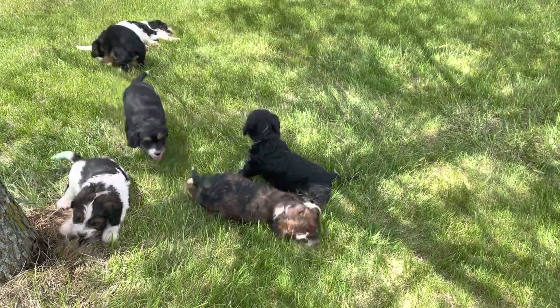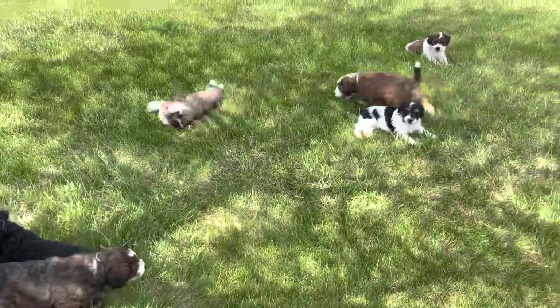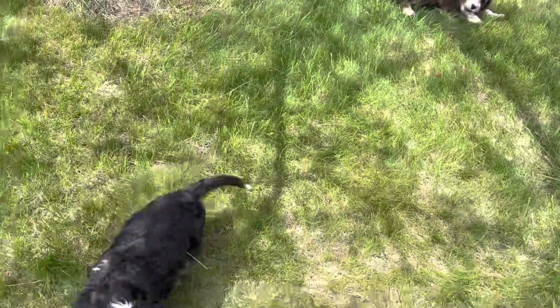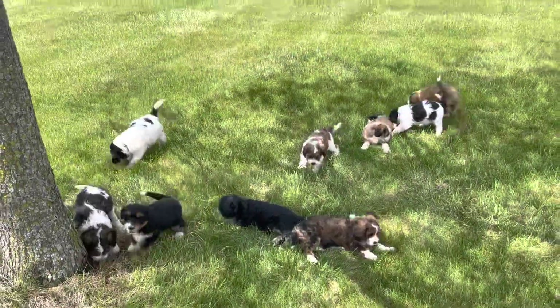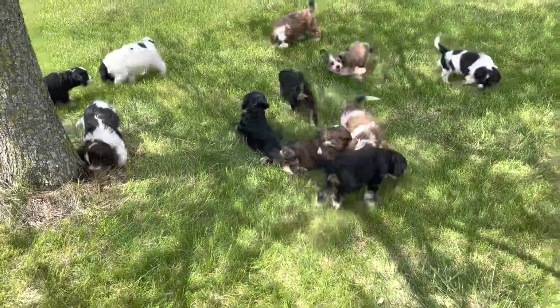Hello from Midwest Doodle Pups. Here we have Nellie's litter of F1 Mini Bernedoodles. We're all out having recess time this morning. Notice how they all know how to stay in the shade — it's funny how puppies know that. This is the whole litter right here.